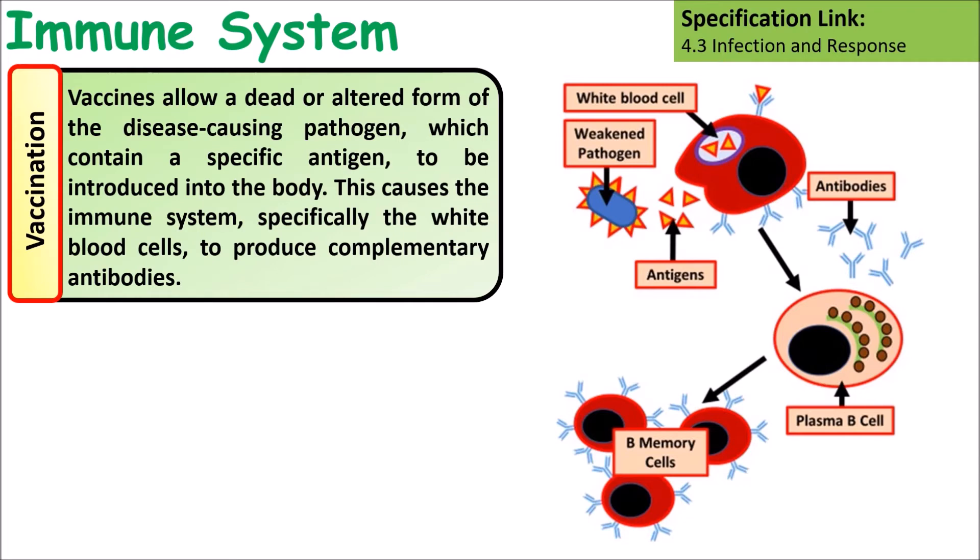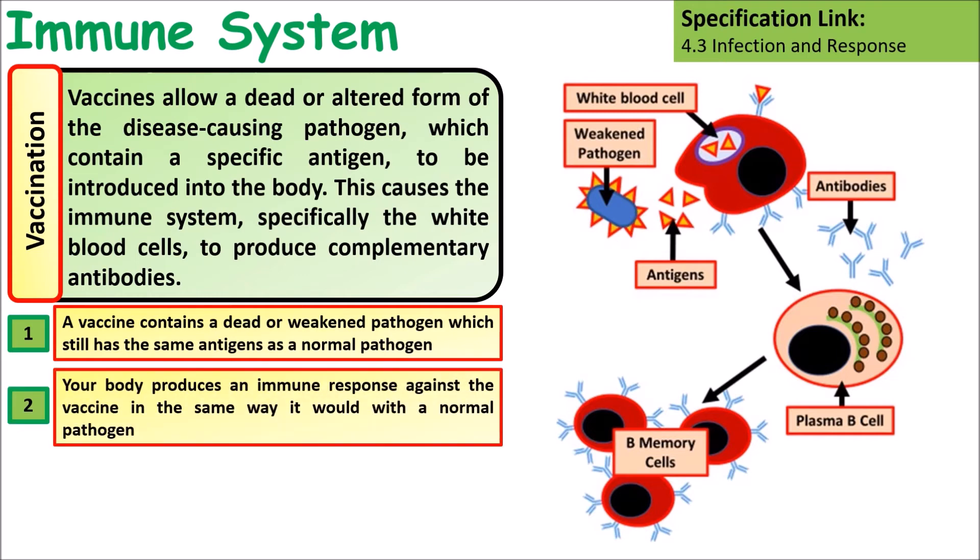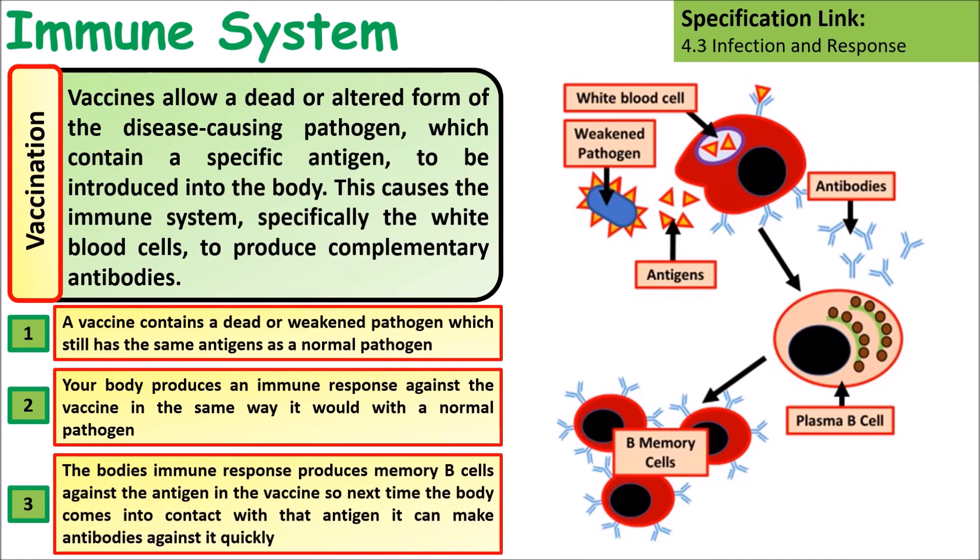Vaccines contain a dead or altered form of the pathogen which still has the same antigens on its surface. Your body produces an immune response against the vaccine in the same way as it would a normal pathogen. Therefore the body's immune response produces memory B cells against that particular antigen, so the next time your body comes into contact with that antigen it will produce antibodies against it very quickly.